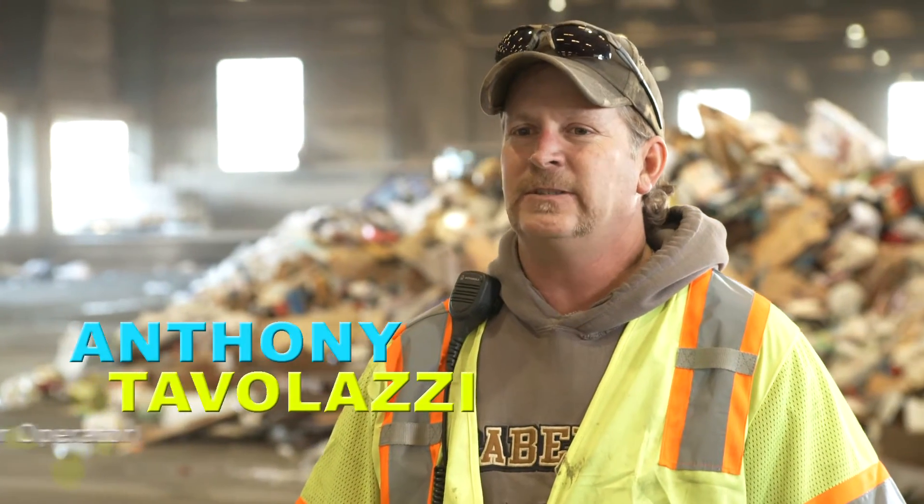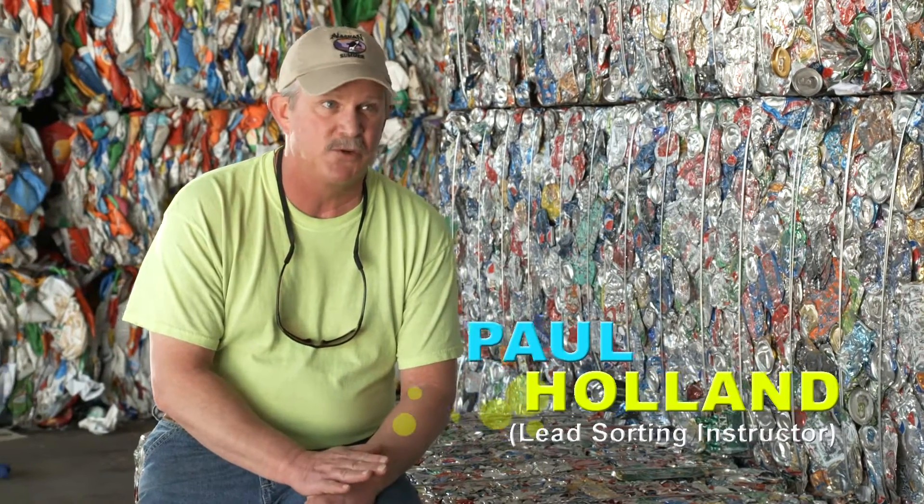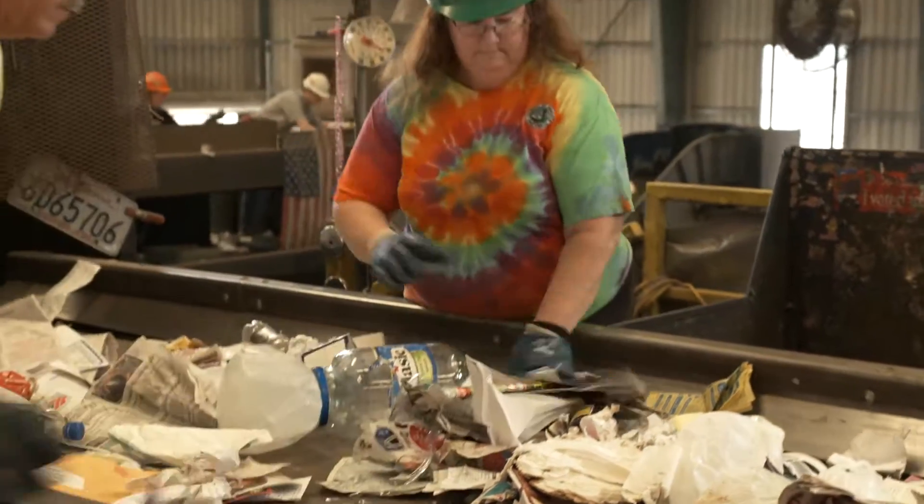Well, some of the worst things to put in the bins are anything in bags, any kind of ropes or hoses. Plastic bags from the grocery store — they are recyclable at the grocery store, but we can't take them here; we're not set up to process them. I see a lot of baby diapers, batteries, tools, all kinds of different metal.